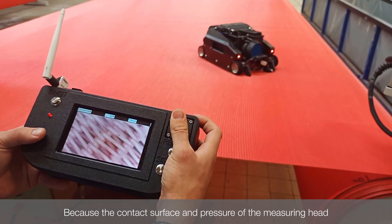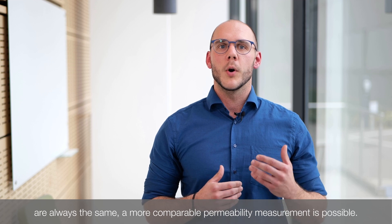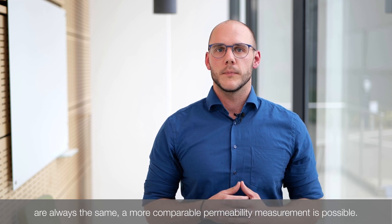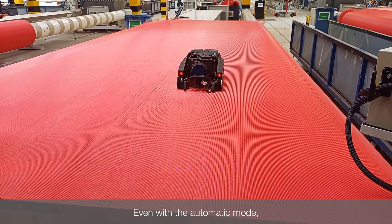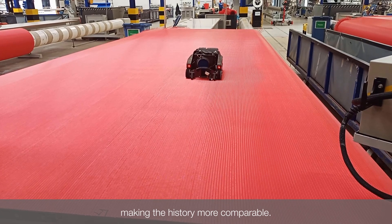Because the contact surface and pressure of the measuring head are always the same, a more comparable permeability measurement is possible. Even with the automatic mode, the same points on the fabric can always be measured, making the history more comparable.